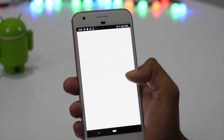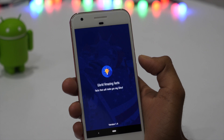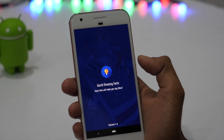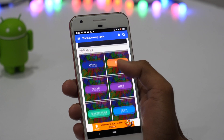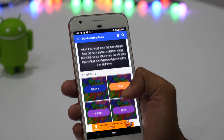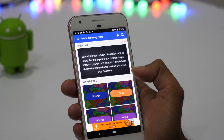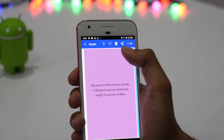The next app on the list is World's Amazing Facts. As the name says, it's an app that allows you to learn some amazing facts. You can select various categories like World, Sports, Science, Birds, Human, Animals, and more to learn facts based upon categories. If you like any of the facts, you may add them to your favorites list, copy to clipboard, or share with others.